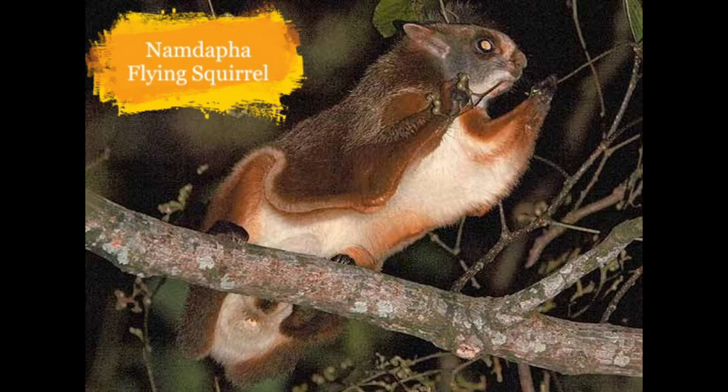Now we move on to mammals. This is the Namdapha Flying Squirrel. They live in parts of Namdapha National Park in Arunachal Pradesh. They are reducing because of poaching and habitat destruction.